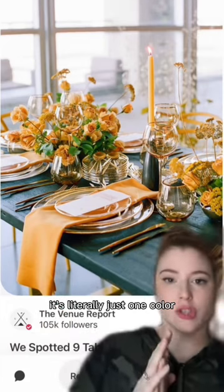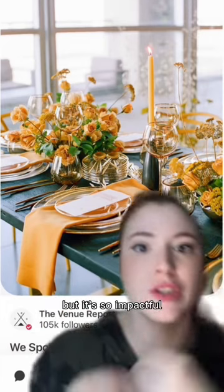Think of all the ideas you could do. Not a fan of this, but I love how unique this boutonniere is. This table setting — it's literally just one color against the contrasting color, but it's so impactful.